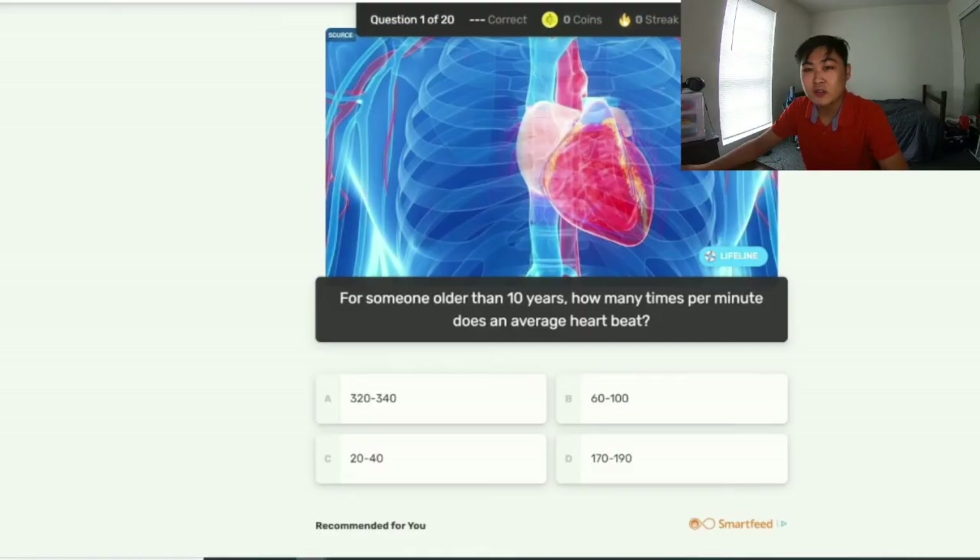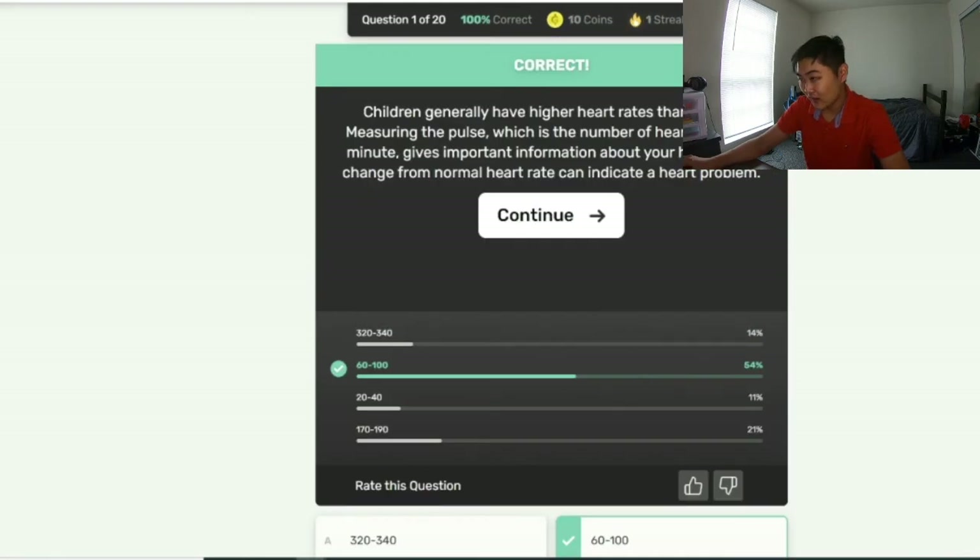We've got another quiz right here from Quiz Grizz — I've never heard of this website. It has 20 questions and I'll leave it in the description as well. Let's get started. For someone older than 10 years old, how many times per minute does an average heart beat? This is not something I learned in fifth grade, but it's 60 to 100. I think I learned this in high school, maybe in anatomy.